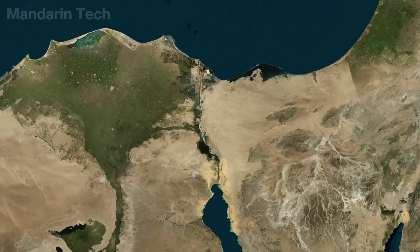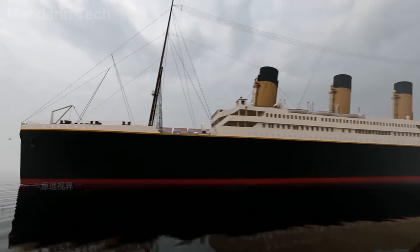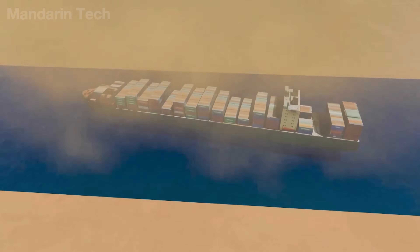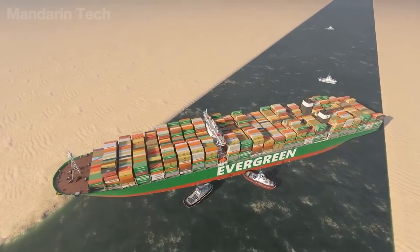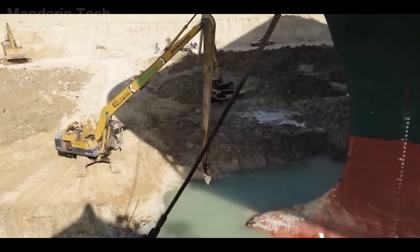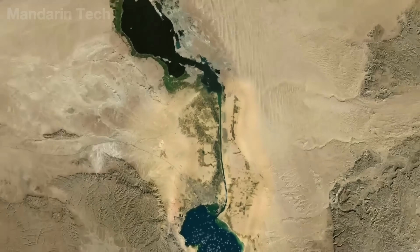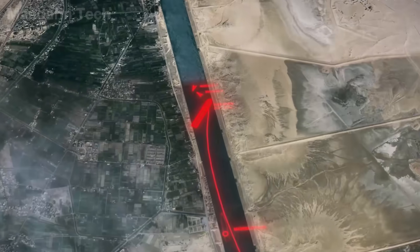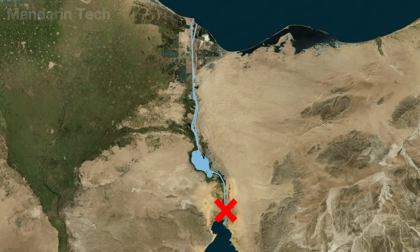Despite its vital role, the Suez Canal once witnessed one of the most shocking incidents in maritime history: the Ever-Given blockage. On March 23, 2021, the Ever-Given container ship was traveling from Malaysia to the Netherlands when it encountered a sandstorm with winds of 74 km/h as it entered the Suez Canal, causing it to lose control and crash into the canal bank at 7:40 a.m. Satellite images showed the nearly 400-meter-long vessel completely blocking this critical waterway. Initial rescue efforts with tugboats failed, and international teams from Smit Salvage and Nippon Salvage were deployed to excavate tons of sand beneath the bow and stern. More than 370 ships were forced to wait, with $9.6 billion USD worth of goods stuck each day.